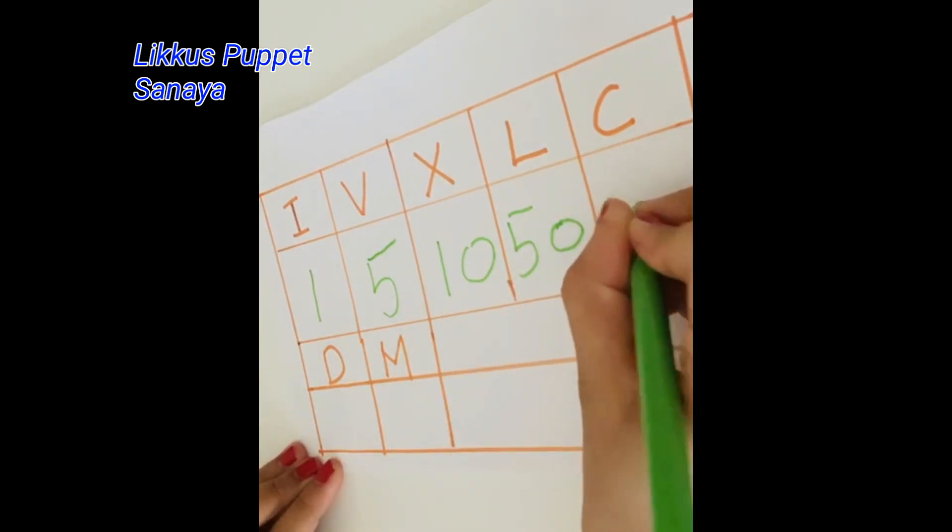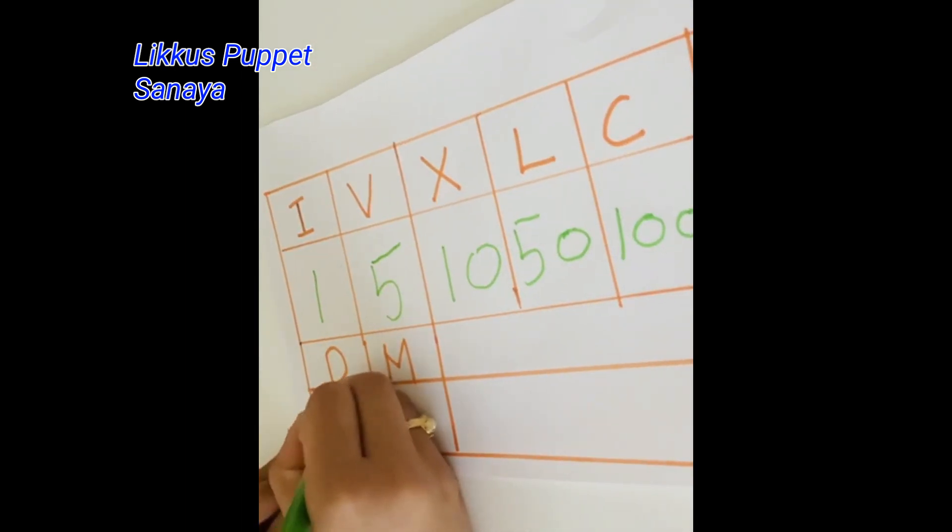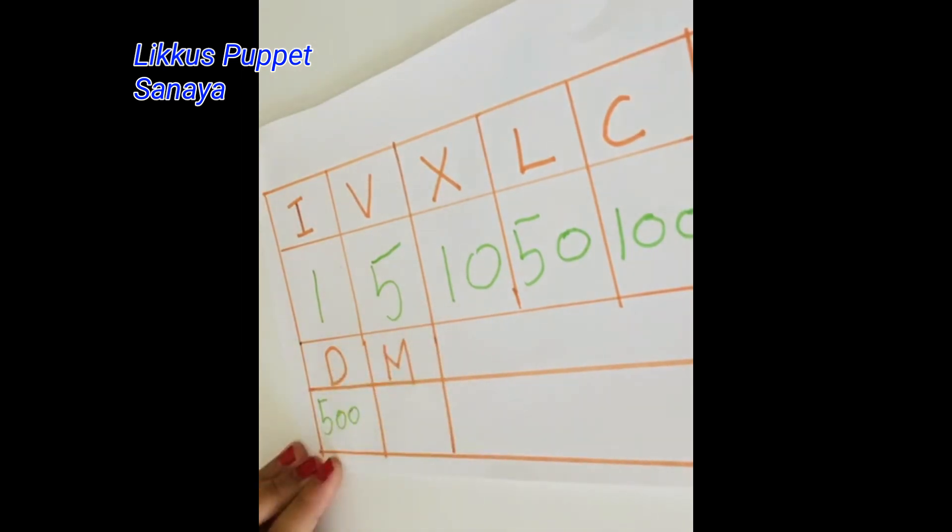The C stands for 100, and the D stands for 500. And last but not the least, the M stands for 1000.